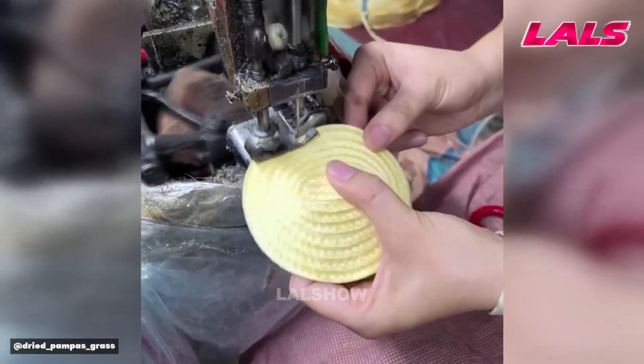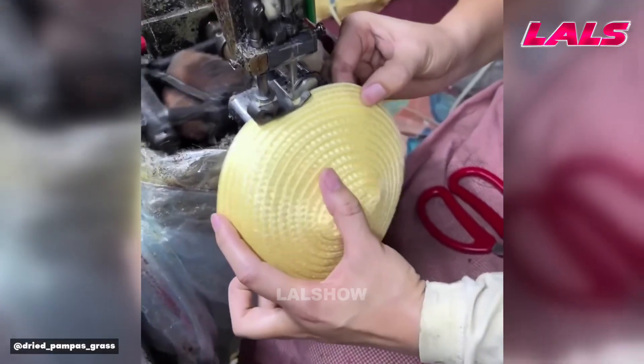A specialized machine braids narrow strips of material into a finished woven hat at high speed.